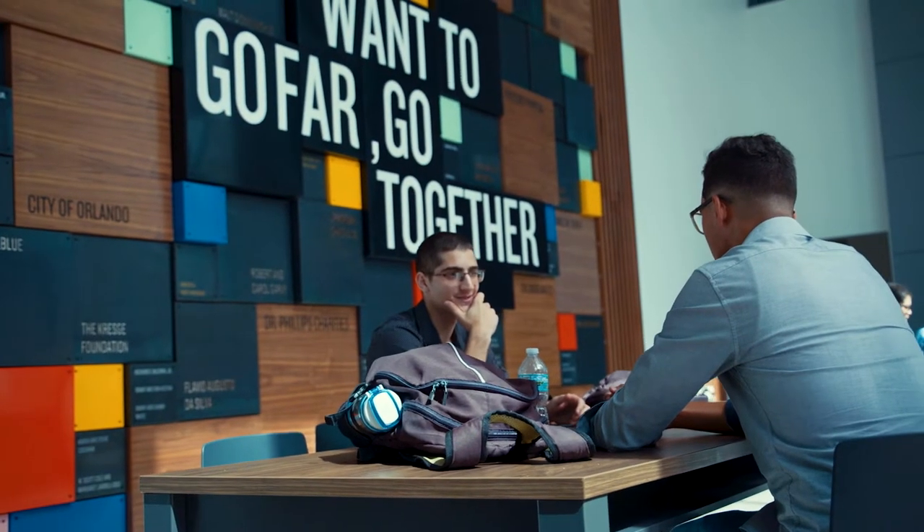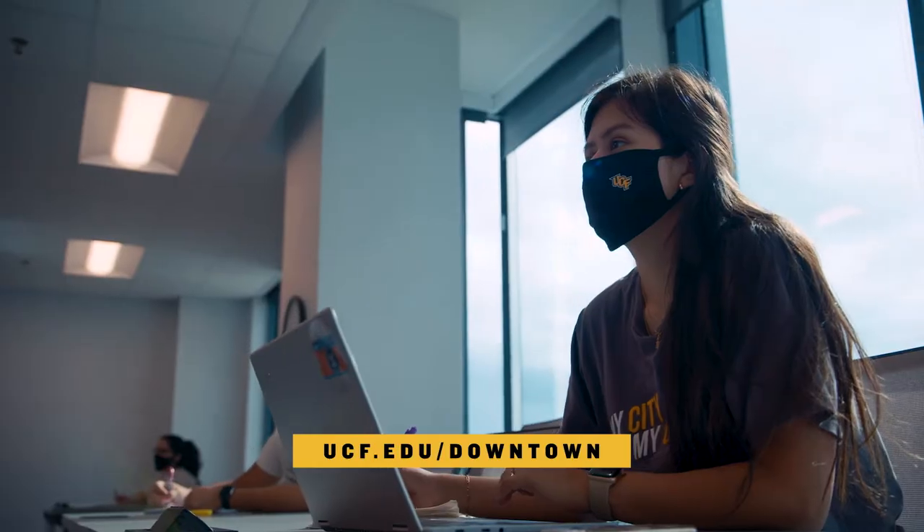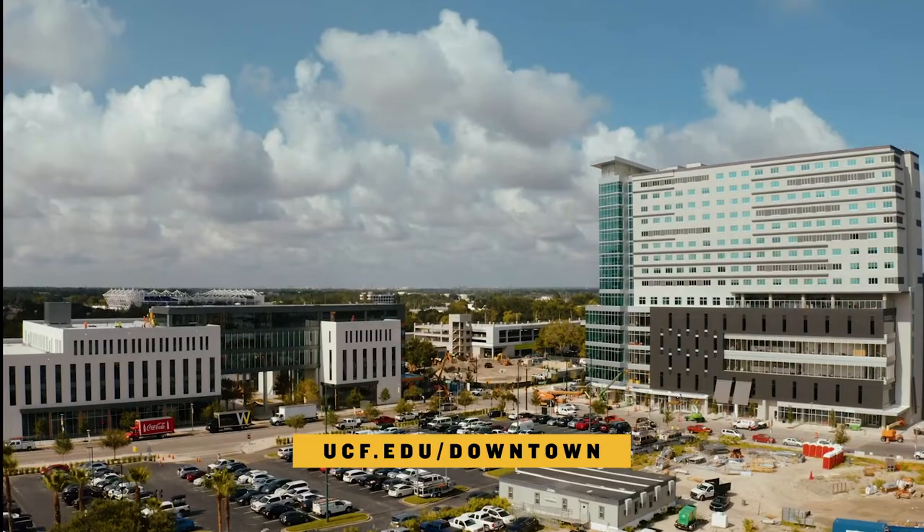To learn more about UCF downtown, visit ucf.edu/downtown.